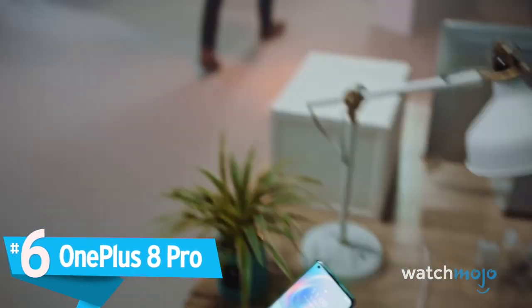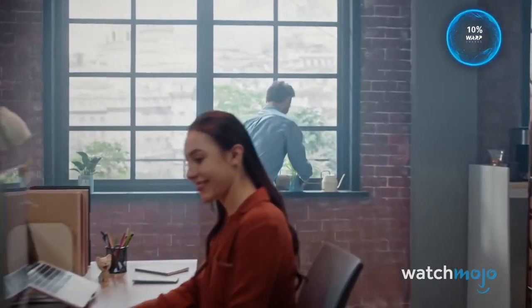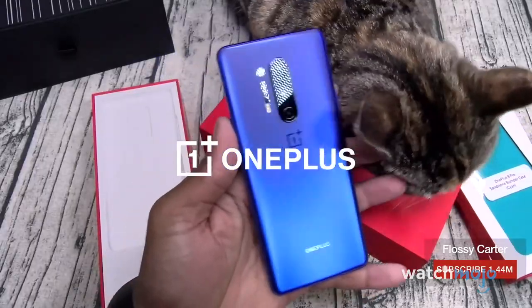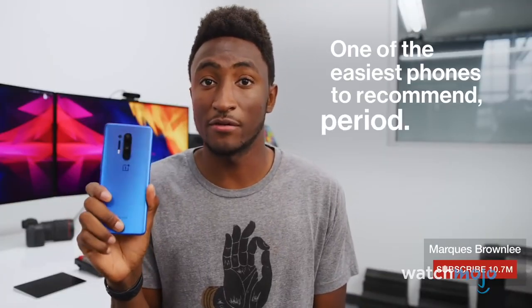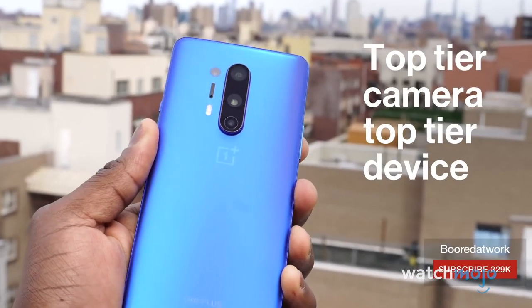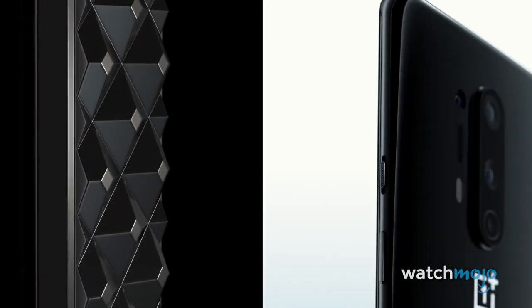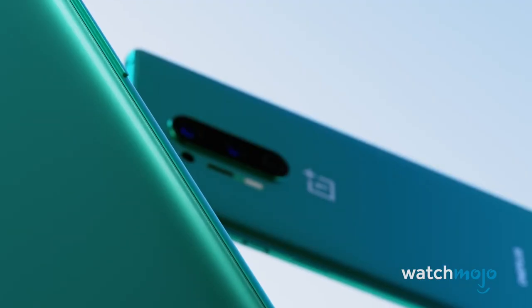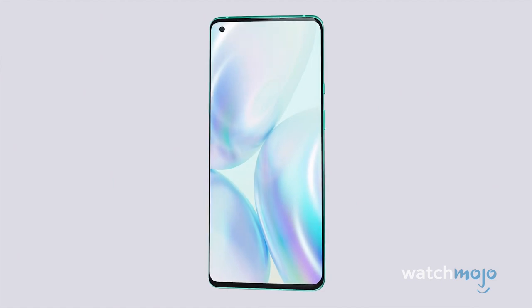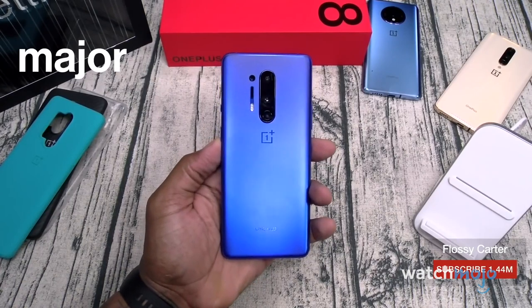Number 6: OnePlus 8 Pro. With its 256GB of internal storage, you'll be able to store pretty much every game you want. With its 12GB DDR4 RAM, you'll be able to play any game you wish to. And with its 4,510 mAh battery, you'll be able to play for a lot longer than other phones can maintain. The Dolby Atmos Audio allows you to be fully immersed, so long as you're not playing in a packed mall. And the 2K display will have everything rendered at high definition, allowing you to see every minute detail the game has to offer.